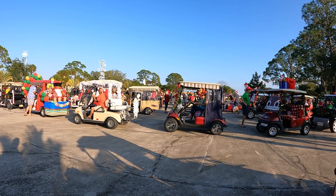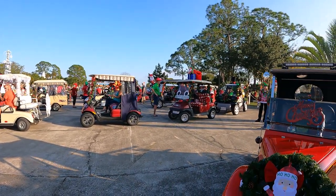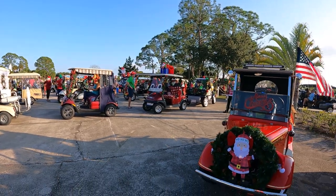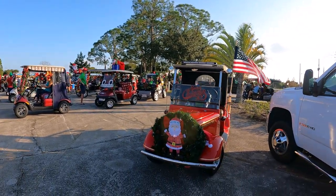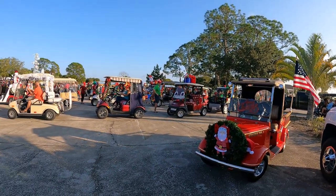It's the Christmas parade with the golf carts! We've got a bunch of them here and it's really nice to see — a beautiful evening. We've even got two Santa Clauses here passing out candy.